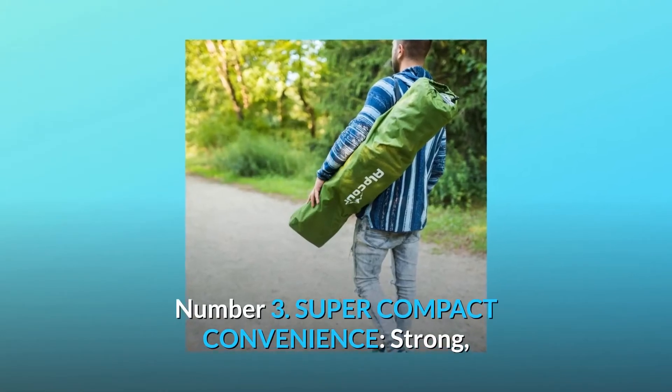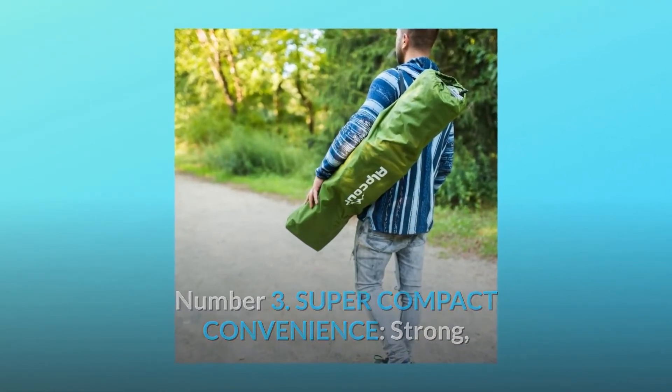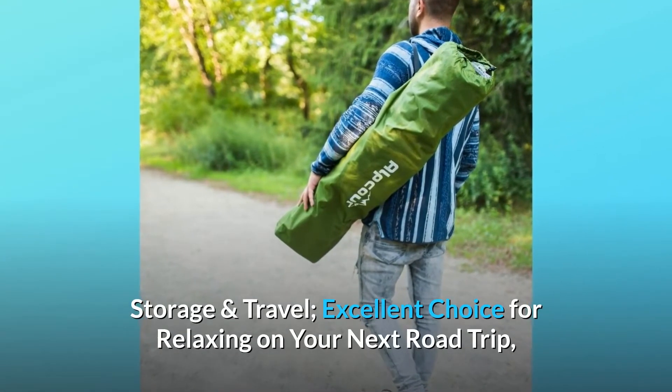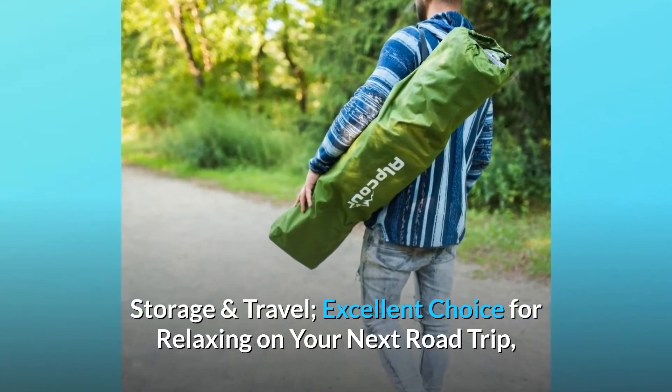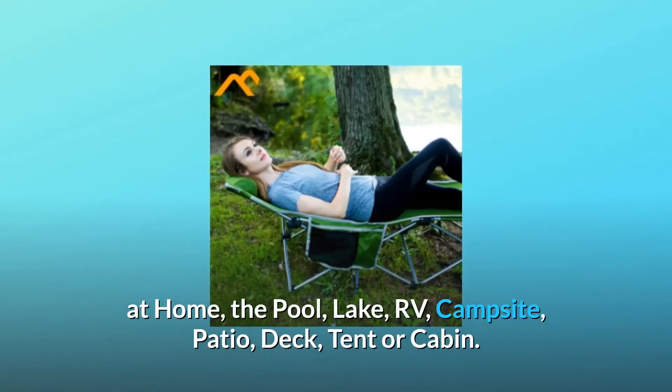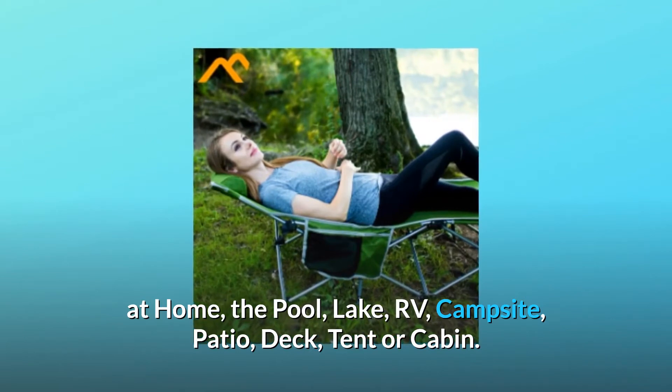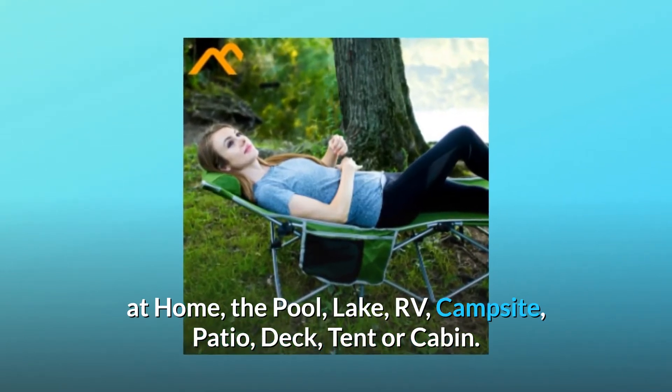Number 3: Super Compact Convenience. The strong, durable steel tube frame and joints fold up in seconds for effortless storage and travel. An excellent choice for relaxing on your next road trip, at home, the pool, lake, RV, campsite, patio, deck, tent, or cabin.